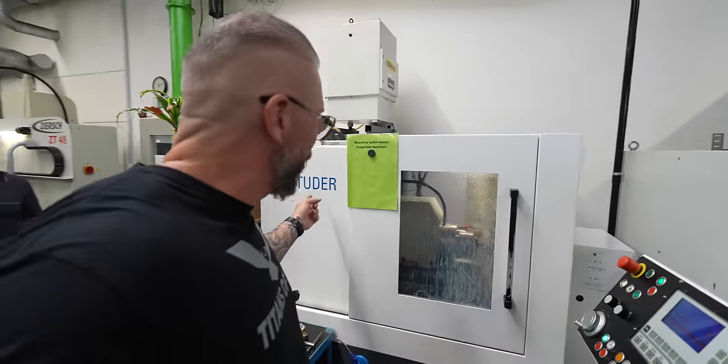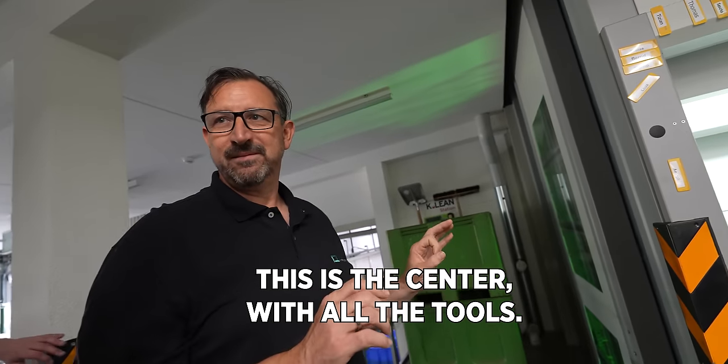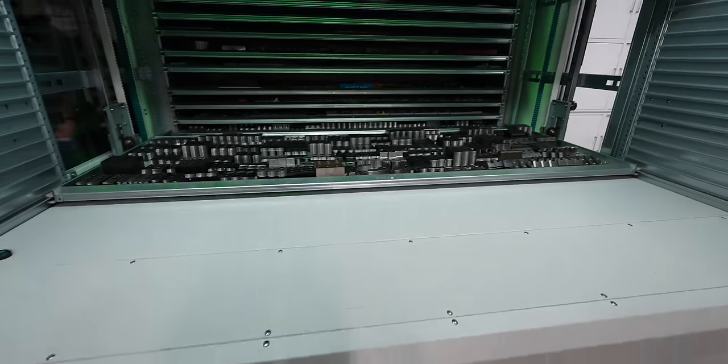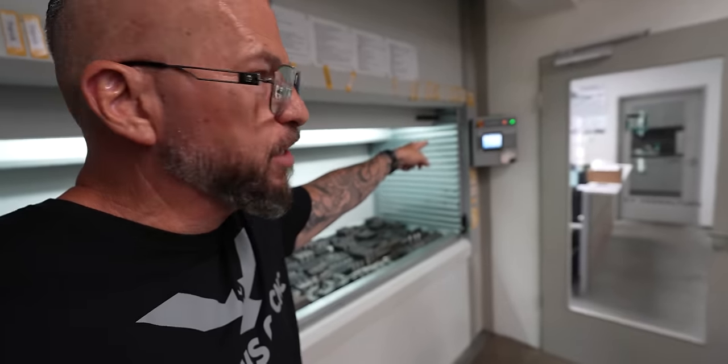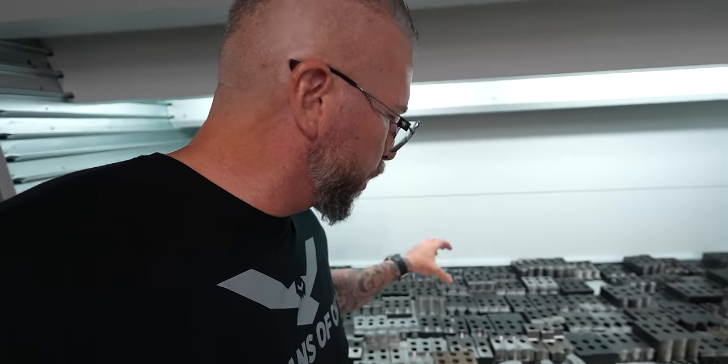Shout out to Studer — we've got a Studer over here. This is the tool center where they put all of their tools. All the tools and everything for setups are right there. They call them up on the system and it brings the drawer up to the machinist — he can grab whatever chuck jaws he needs for a setup and take it to the machine. Tooling, setup pieces, all of it right here.